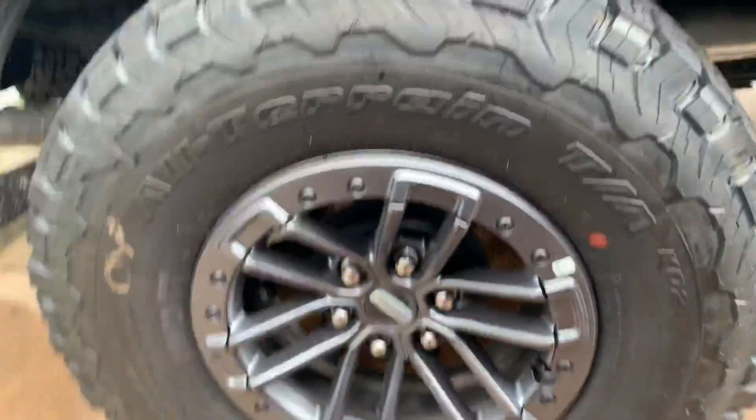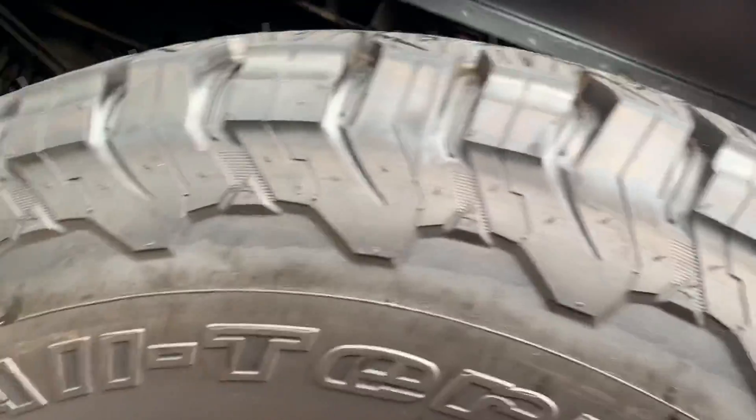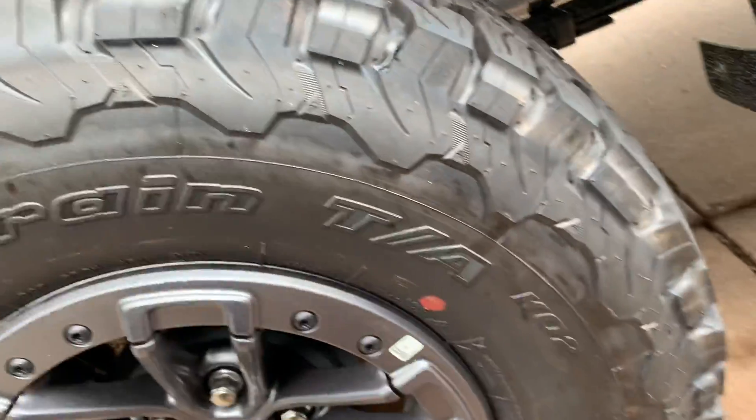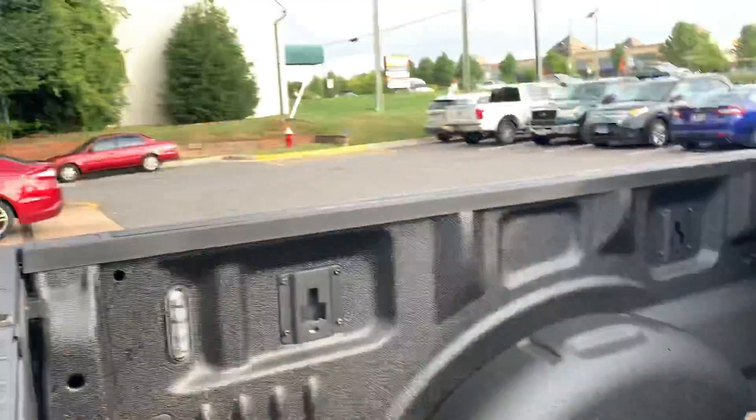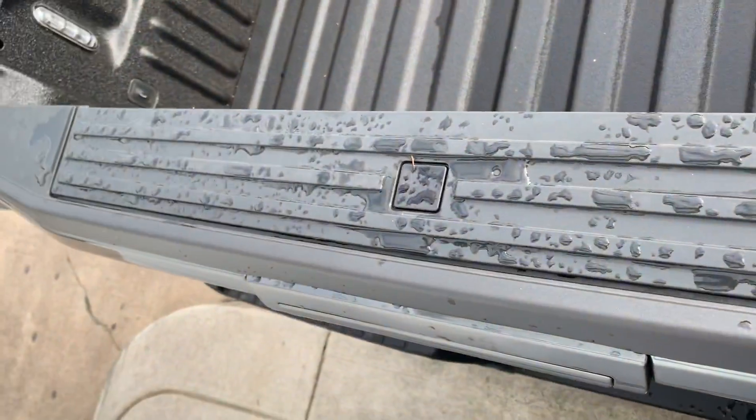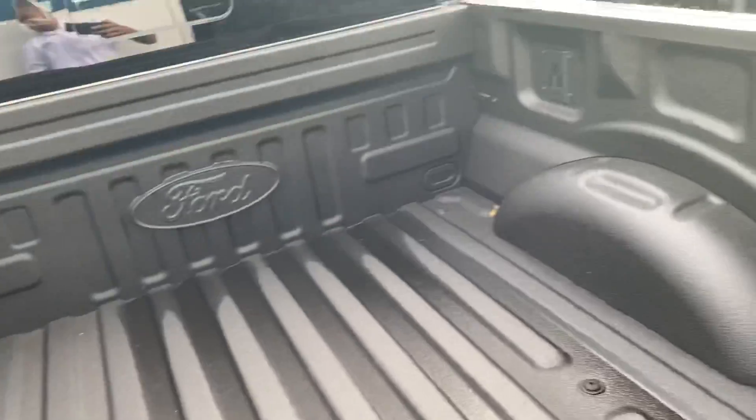Beautiful rims, awesome beefy tires with all the beef. Sprayed-in bed liner from Ford itself. Also these LED box lights, and it has the tailgate step — all the cool stuff.